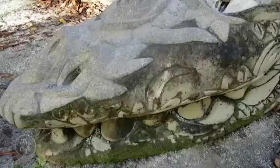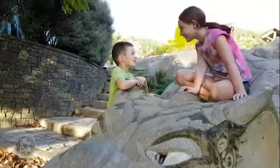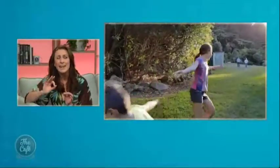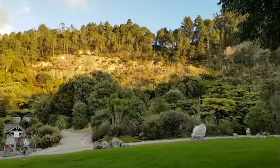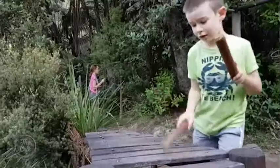Firstly, Tipuna Quarry Park. This used to be a working quarry — in fact, her dad worked as a truck driver and actually hauled rocks from there decades ago. It was an ugly scar on the hillside just north of Tauranga, but over the years volunteers pitched in and created this amazing place to visit, with more than 30 pieces of art, including the huge Hinuita stone pieces.